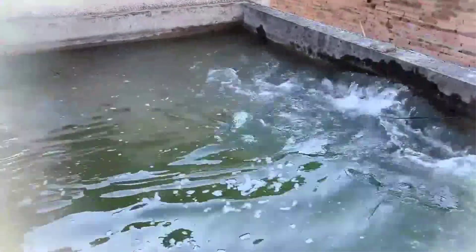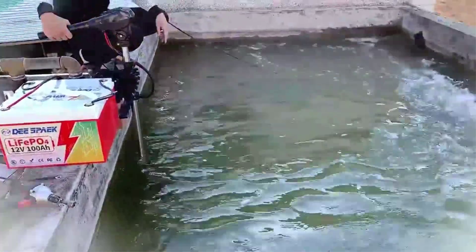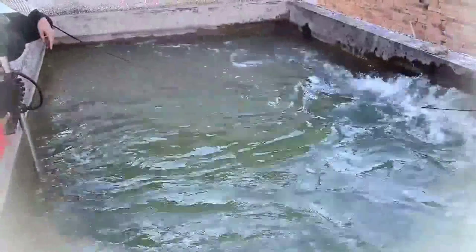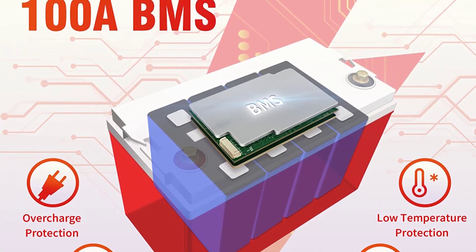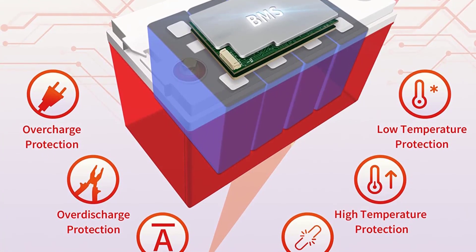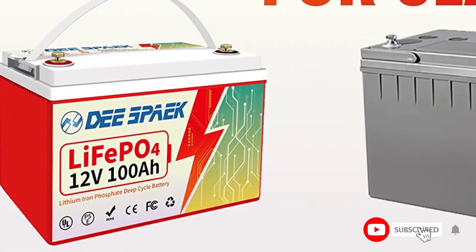The 12V100Ah LiFePO4 battery features: maximum continuous discharge current of 100A, peak discharge current of 200A within 3–5 seconds. Compared with lead acid batteries, it offers a longer deep cycle lifespan of 10 years and supports series and parallel connections.